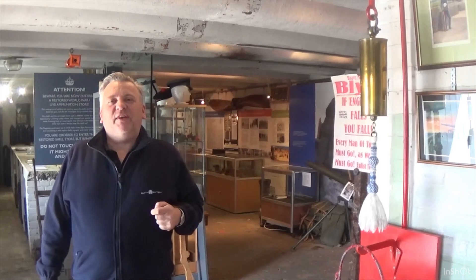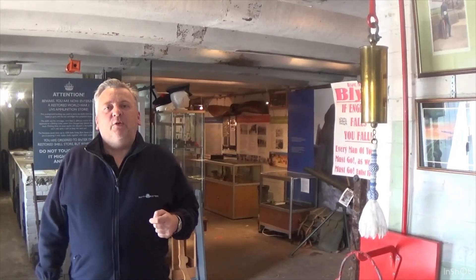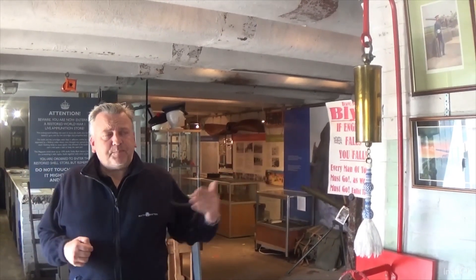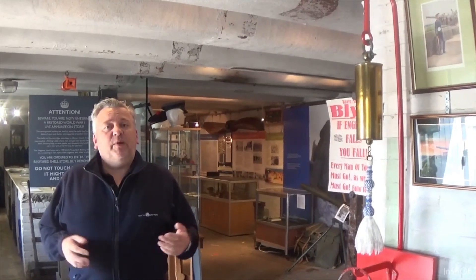We're about to go into the magazine and have a look in there now. Here we are inside the magazine at Blythe Battery. You'll notice in front of me the room is slightly narrower. Originally there should have been a device for taking ammunition to the guns underground, which is why the room is slightly smaller at this end. That device was never built, although it does appear on the plans.